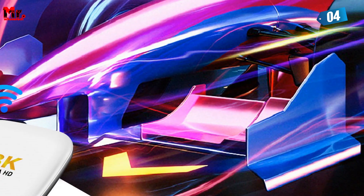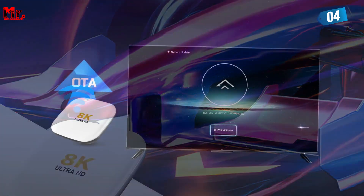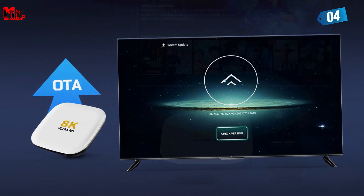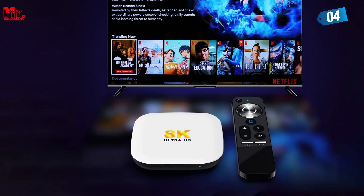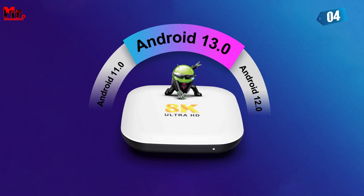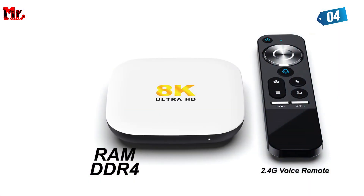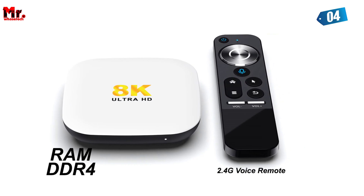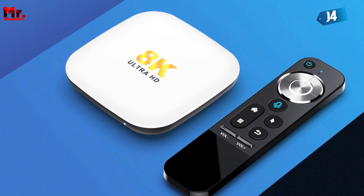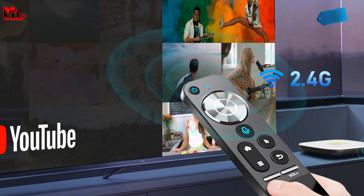What really sets it apart is error detection and concealment support for all video formats — no matter what you're watching, you can count on the LEMFO to deliver impeccable quality. The LEMFO also allows you to personalize your experience: customize UI buttons by simply clicking OK and selecting any app logo. And if you ever want to remove or replace an app logo, just press and hold OK. It's all about making this device truly yours.